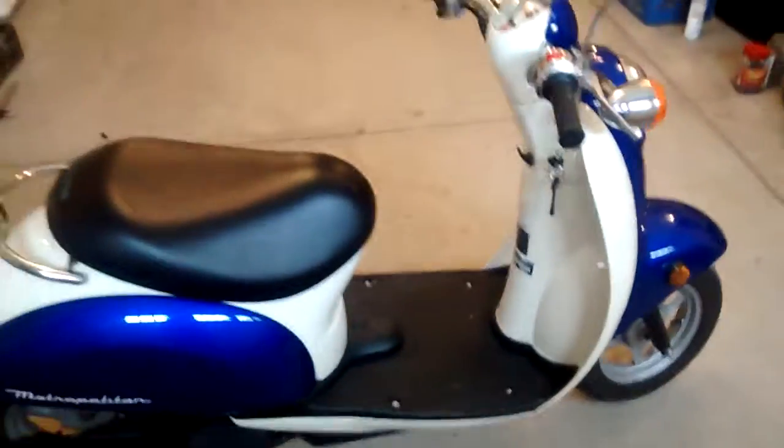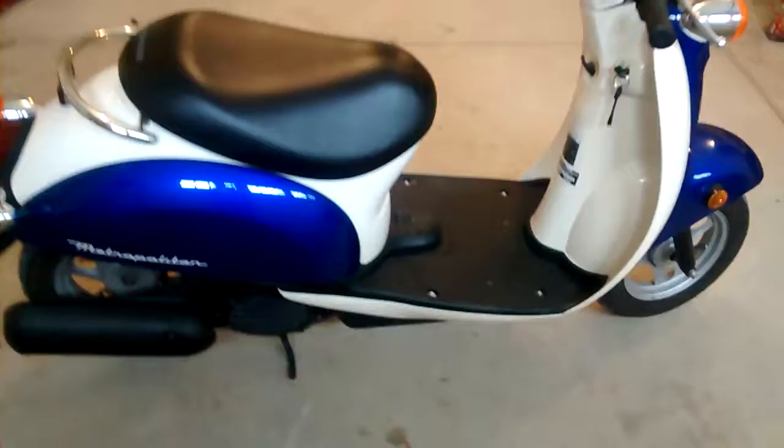It runs, but you can tell it probably needs a new rod and everything. It needs an engine rebuild and it's probably really not worth it, so I'll be parting this thing out.